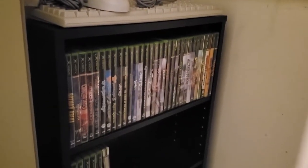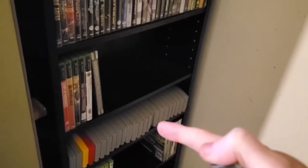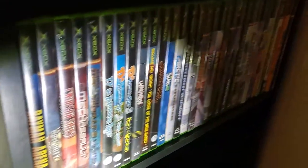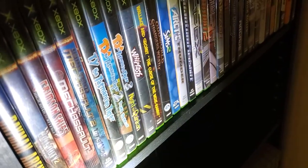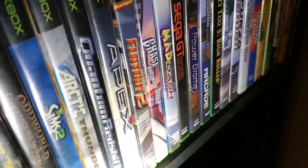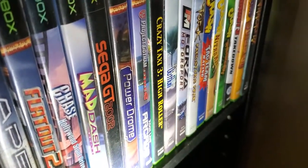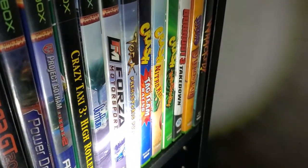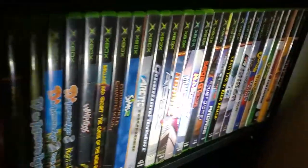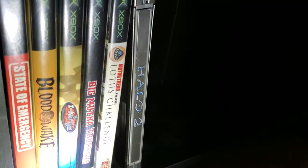Down here we have a big stack of games: original Xbox, Nintendo 64, Xbox 360, and GameCube. There's also the Dreamcast keyboard with the official Dreamcast mouse, which is very nice. For Xbox games we have: Rayman Arena, Call of Duty, Ty the Tasmanian Tiger, Mech Assault, Wallace and Gromit, The Sims 2, Arctic Thunder, APEX, Flat Out 2, Mad Dash, Sega GT, Crazy Taxi 3, OutRun 2, Torque, Crash Tag Team Racing, Crash Nitro Kart, Crash Twinsanity, Burnout 3, Spyro: A Hero's Tail, and Whacked.